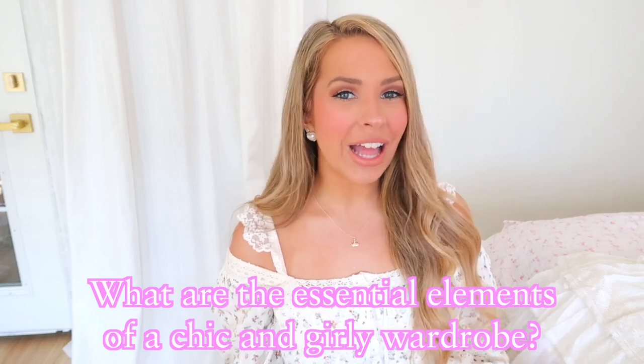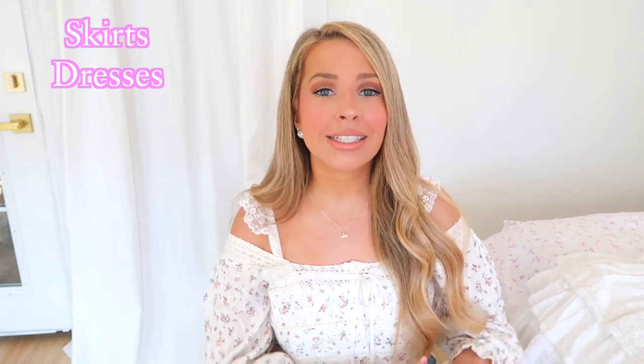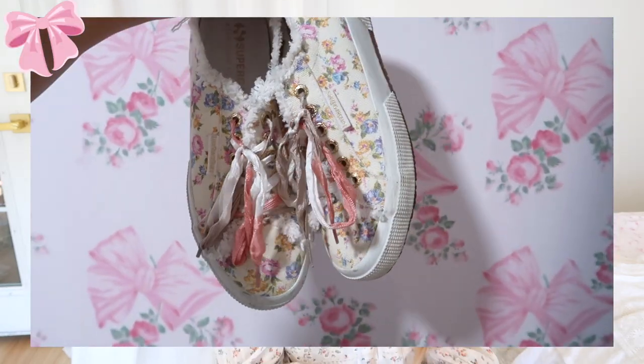What are the essential elements of a chic and girly wardrobe? In my opinion, this whole video is my opinion and how I put together my chic and girly style. My essential elements are skirts, dresses, mom jeans, cardigans, and dainty tops. I also love to wear floral sneakers, glittery pink sandals, and if it's cold out, little booties.